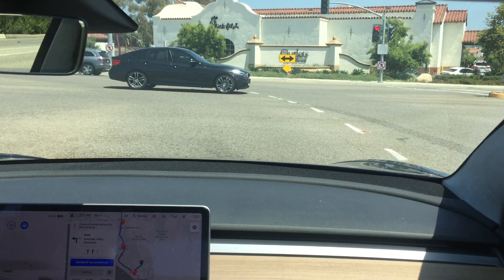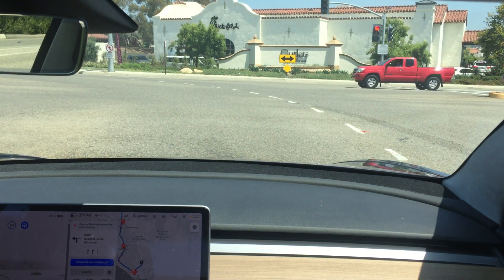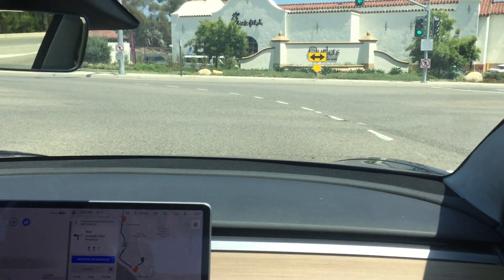All right, we've just exited the freeway. We're on our way to a supercharger that was built during — or released during the pandemic, which has been my challenge here.